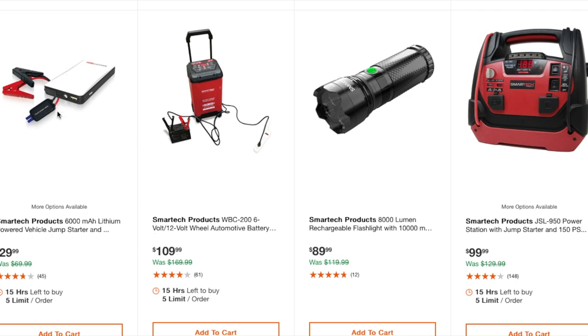On jump starters you really have to look at the capacity. This one's a really small battery. I've reviewed some with 20,000 mAh and they are just awesome. Something like this 6,000 mAh is a little too small — maybe okay for a four-cylinder but you'll want to check the cranking amps. There's also a 12V automotive battery charger at $109, an 8,000-lumen rechargeable flashlight at $89.99, and a power station jump starter.